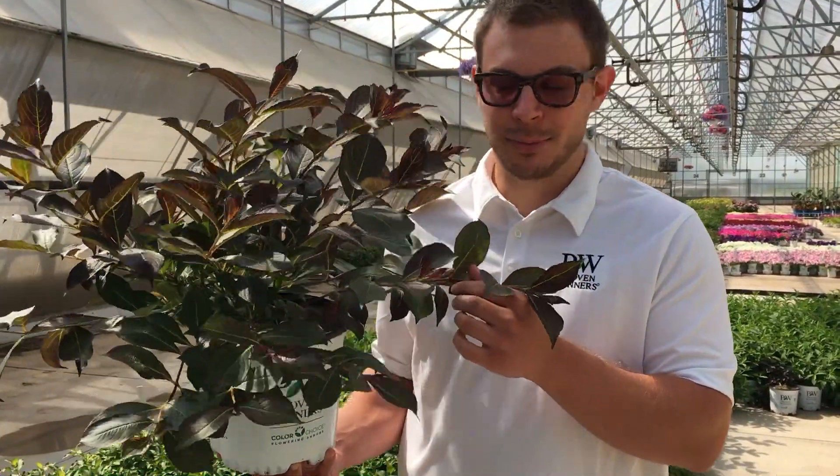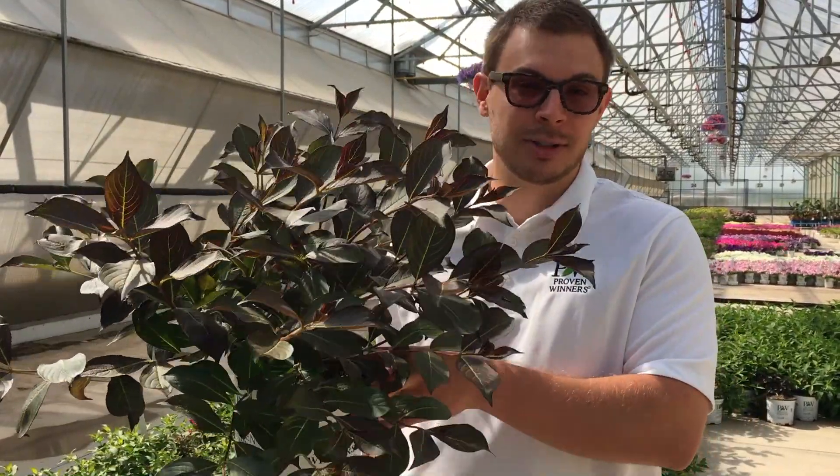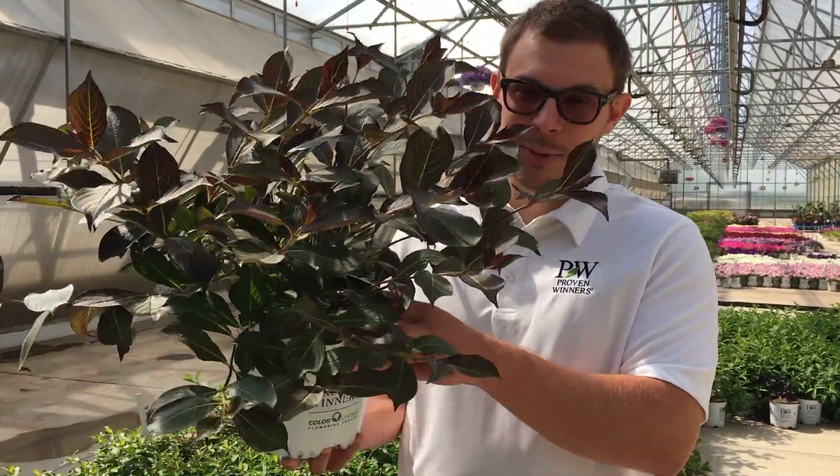Today I'm holding a one gallon in my hand. We also offer this in a quart, which is just a little bit smaller. And if you're looking for something more mature, you can also get the three gallon size. We hope you enjoy it.